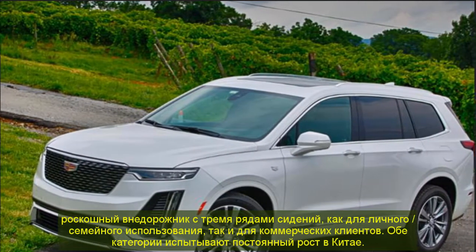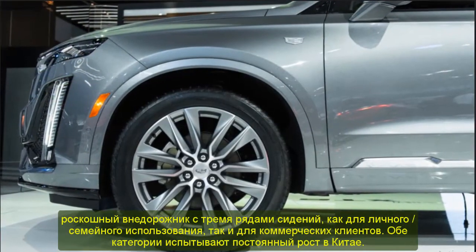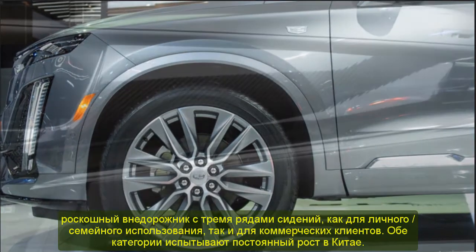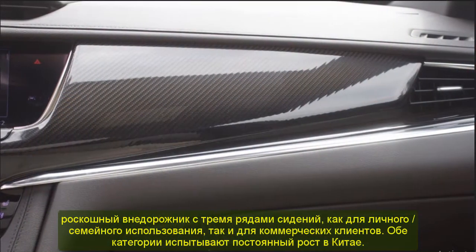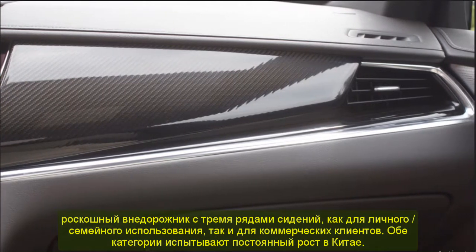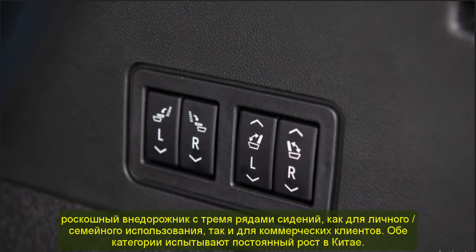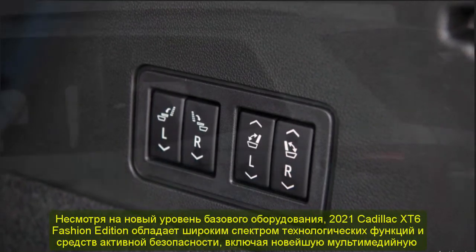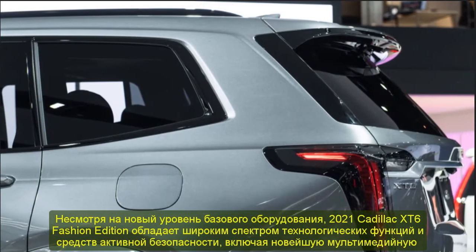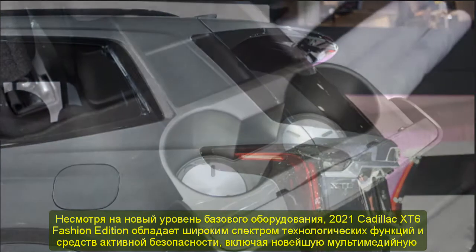Mechanically, the 2021 Cadillac XT6 Fashion Edition continues to feature the same hardware as other versions of the XT6 in China. That includes the turbocharged 2.0L I4, production code LSY, rated at 237 horsepower and 258 pound-feet of torque. The boosted four-cylinder is mated to Cadillac's latest nine-speed automatic transmission. Front-wheel drive is standard while all-wheel drive is available.